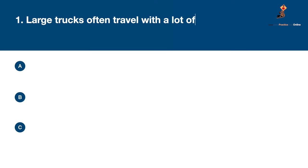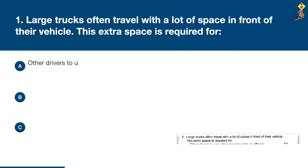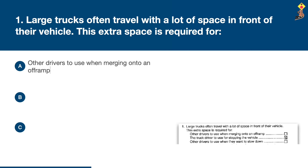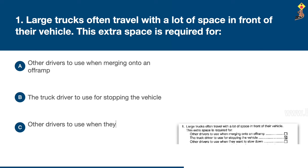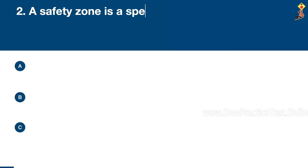Question 1: Large trucks often travel with a lot of space in front of their vehicle. This extra space is required for the truck driver to use for stopping the vehicle. Congratulations, the correct answer is C: for the truck driver to use for stopping the vehicle.